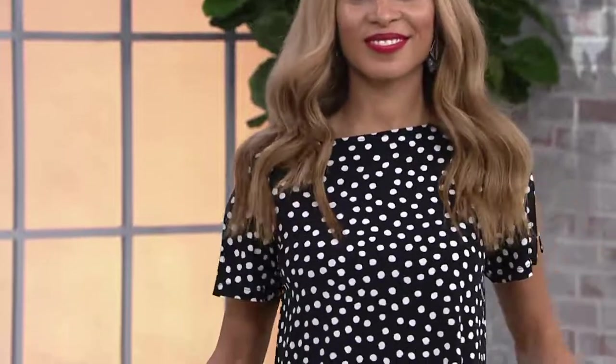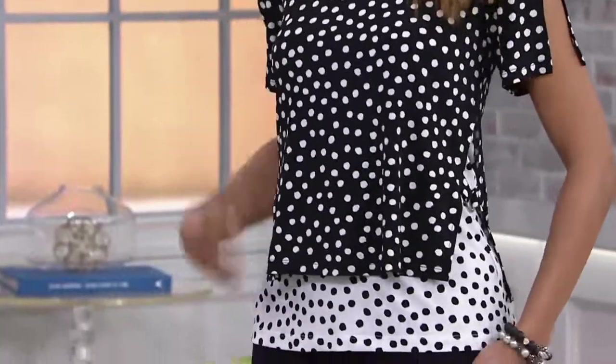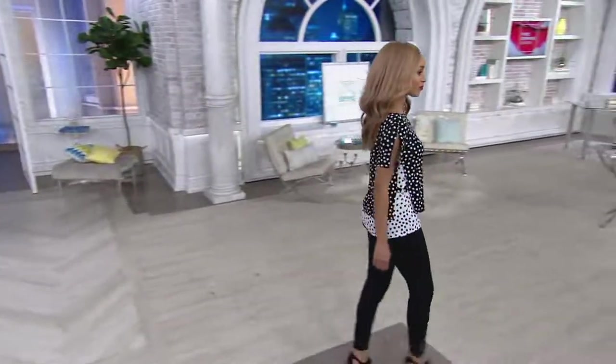This is a super cute top, you guys. A lot of you were asking about it because it's what Brenda has on. It is now on clearance — it was $63, now it's $46.82. Free shipping, six easy payments. You've got to try it. This is the first day we're offering it to you at this price, so definitely something you want to take advantage of.